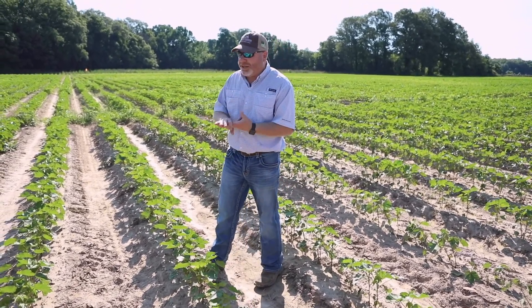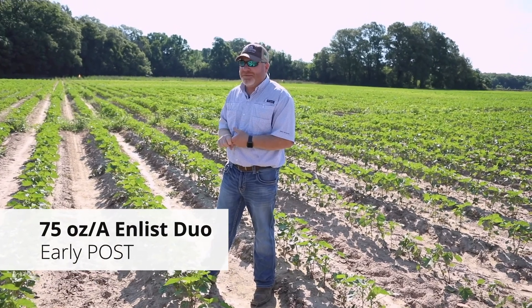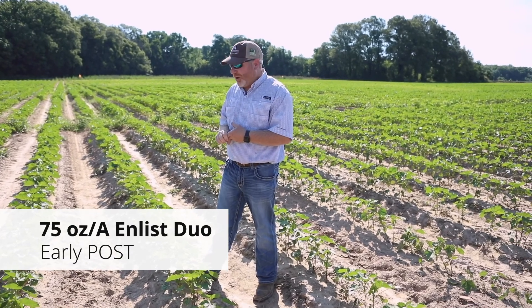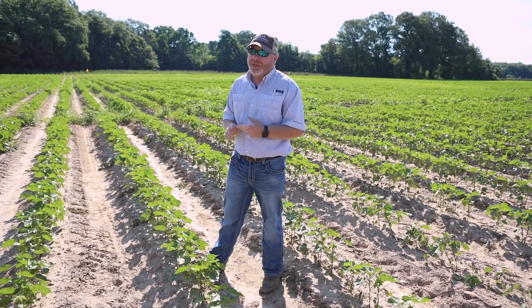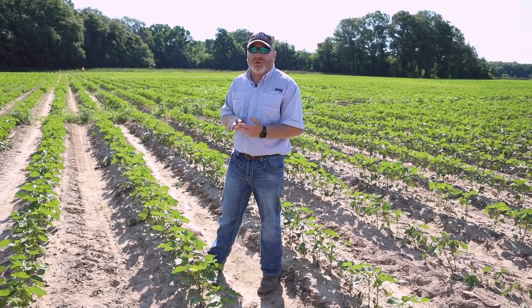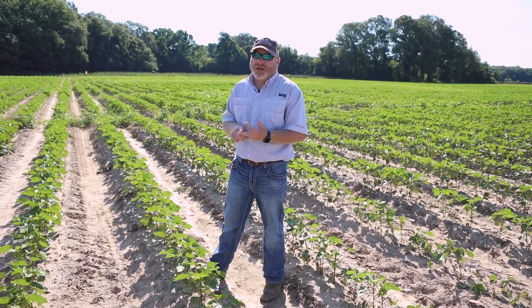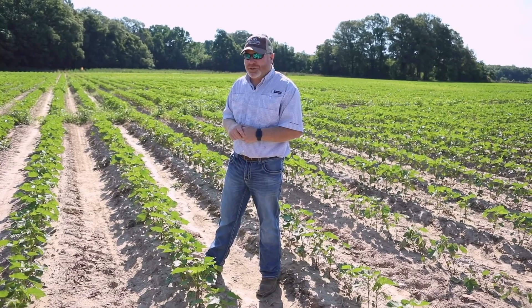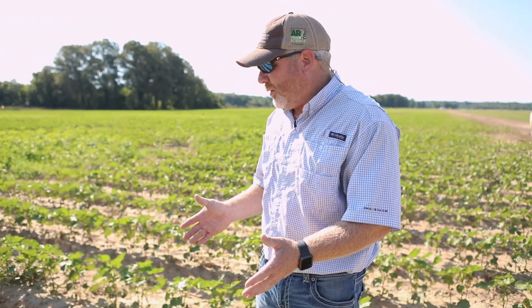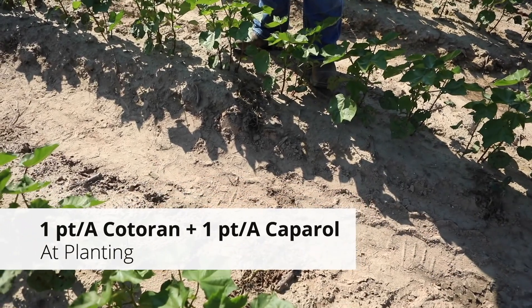In this particular plot, we did Cotoran and Caparol at planting, and then came back with Enlist Duo two weeks ago. This cotton is seven-leaf right now, so the cotton would have been around three to four leaf when we sprayed the Enlist Duo. This is Enlist cotton — it's not dead. The Enlist cotton system gives us a tremendous amount of flexibility in that we have two key ingredients that still control Palmer amaranth post-emerge: Enlist One or Enlist Duo, and also Glufosinate or Liberty. One reason it's very important to include an at-planting herbicide combination such as Cotoran and Caparol is we reduce the overall numbers we have to deal with once the crop emerges.